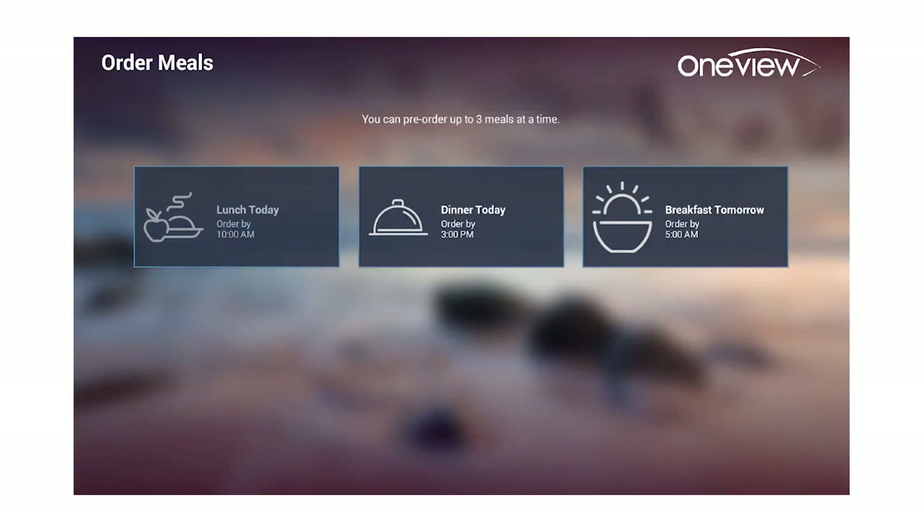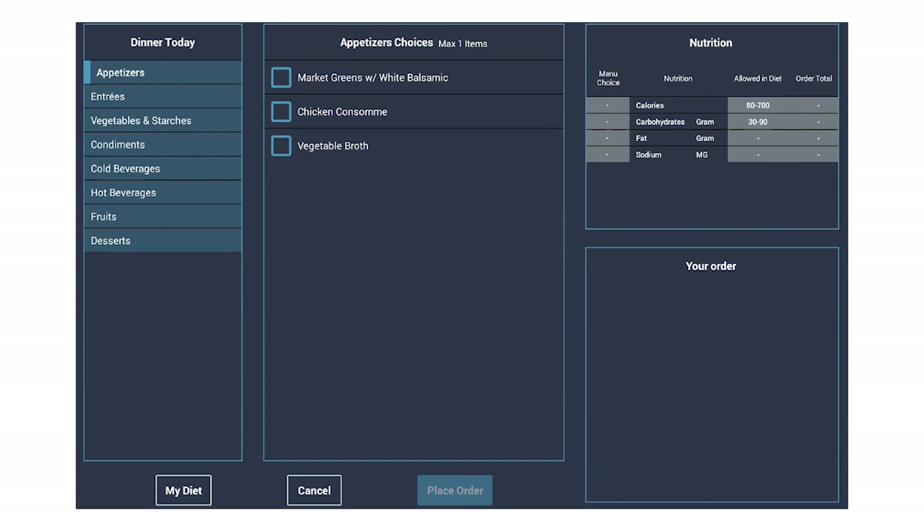Meal ordering is a very large feature that we have a lot of utilization on, because staff really like to empower patients to make those decisions. Here the patient is able to make their selections, and you'll see the nutritional counts are appearing. Depending on their diet, they're only going to see foods they're allowed to have, and if they make selections that are above their nutritional restrictions, they'll actually be prompted on screen to adjust and make a different decision — so it also helps to solidify some patient education.